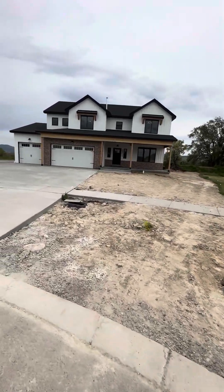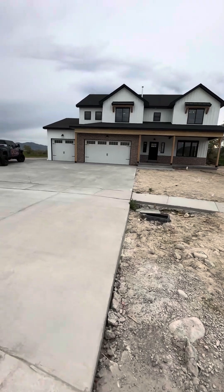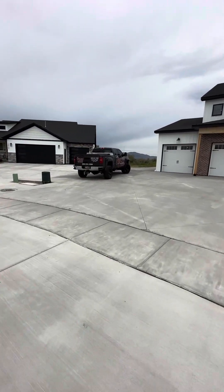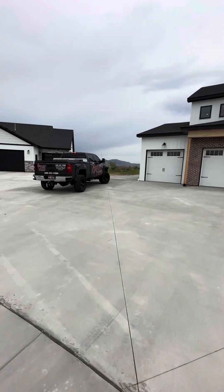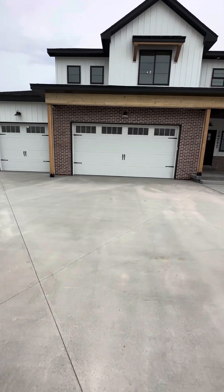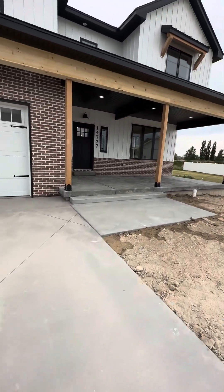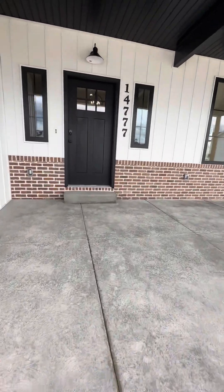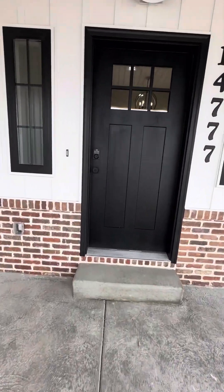Here's the next custom home we just finished up, got a couple of touch-up things inside. There's my trusty dirty hanging out with me as always. RV pad, triple car double deep on that, two car in front. Black with white, red brick, wood accents, really big covered front patio.